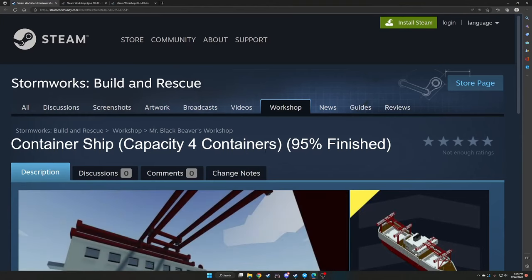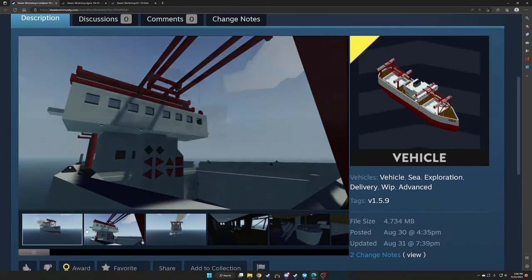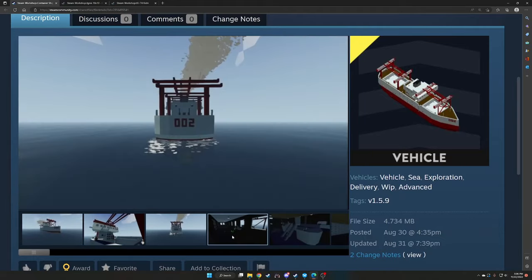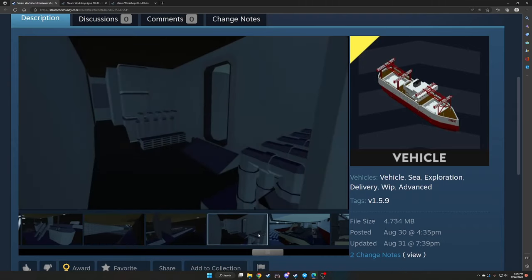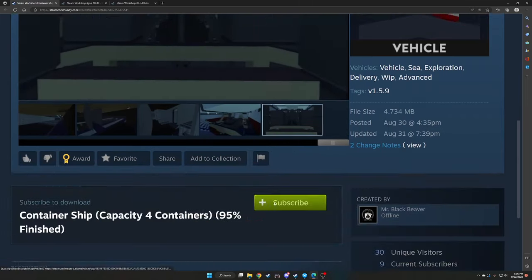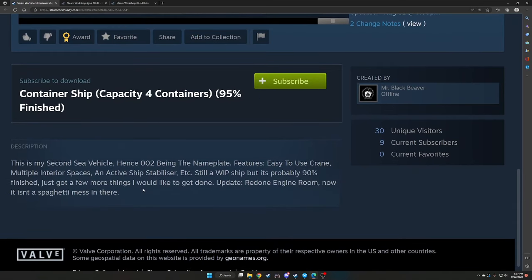On to our next one — the container ship, capacity for containers, 95% finished, also by MrBlackBeaver. This is his second sea vessel, hence the '002' nameplate. Features: easy-to-use crane, multiple interior space, and active ship stabilizer. Still a work in progress but probably 90% finished. Just a few more things to get done. Update: redone engine room — now it isn't a spaghetti mess in there. Alright, let's spawn it.